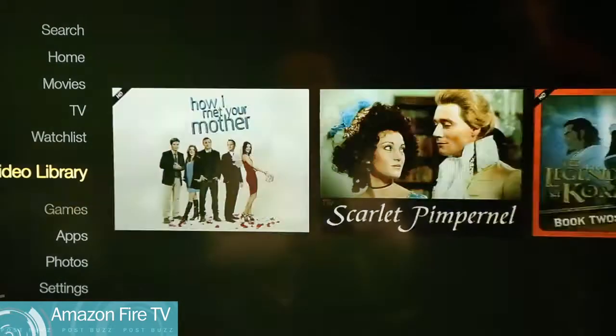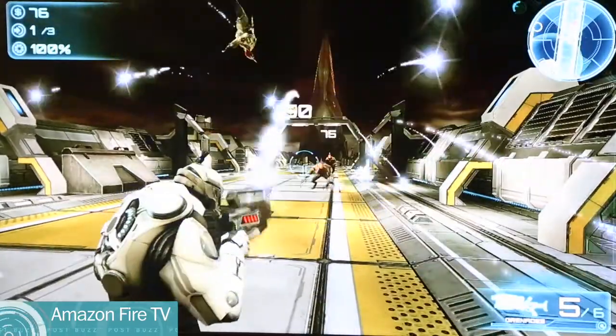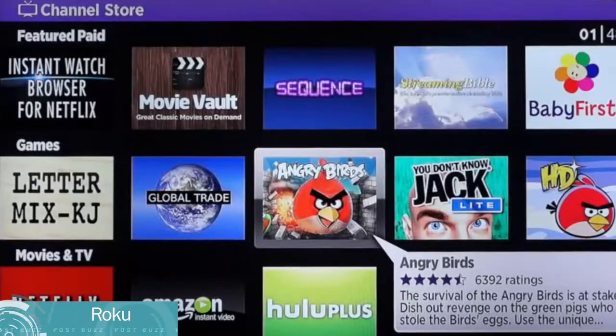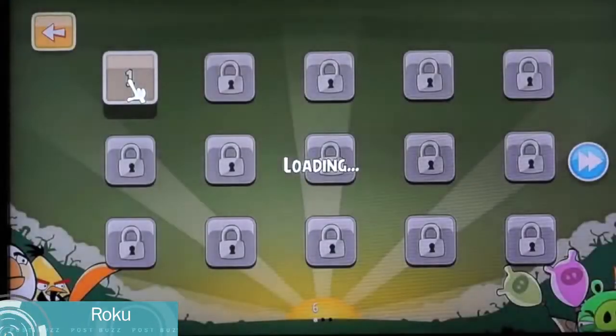Amazon talked about gaming as a bonus feature, but it's clear that they're investing a lot of money and time into this — they have their own game studio, and that's one of the launch games for this box. Roku has really casual games, most notably Angry Birds, and it does have a motion sensor in the remote control. Apple, well, they haven't quite gotten into games yet.